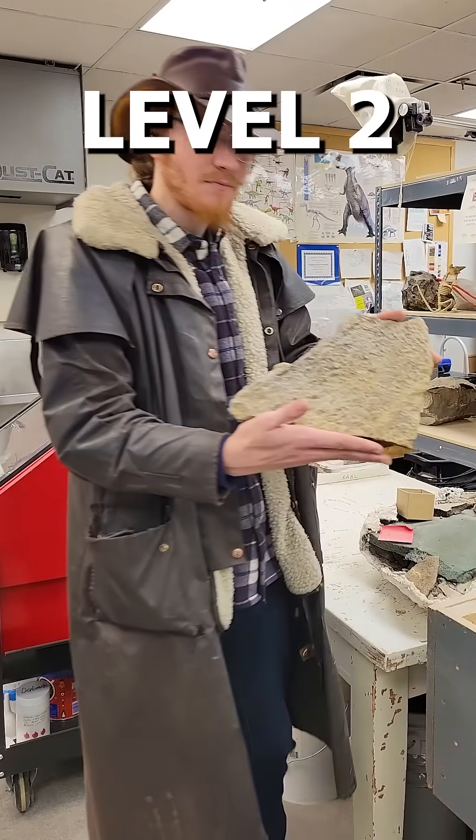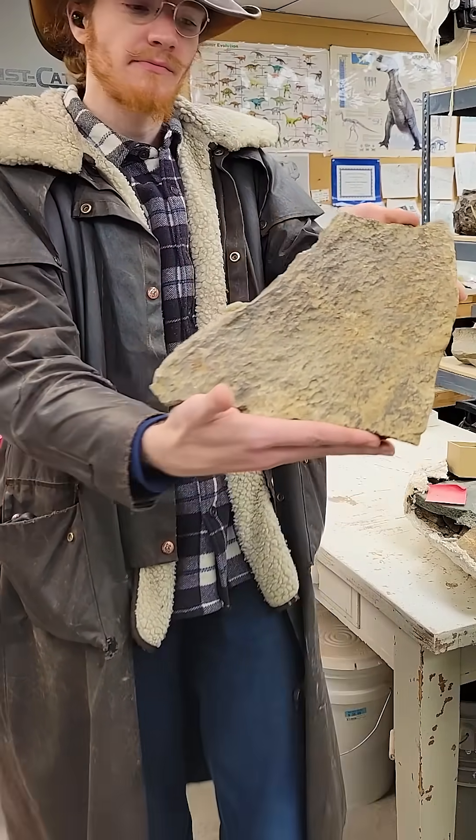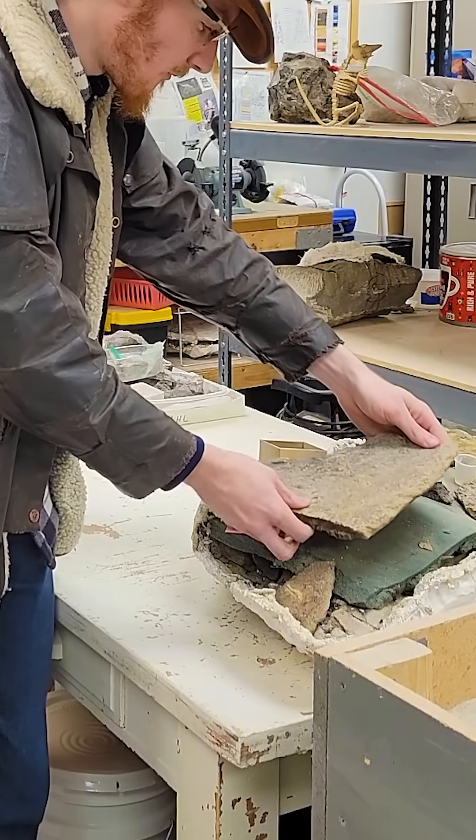Level 2. This is a piece of Triceratops frill from about 65 and a half million years ago, but we're actually still prepping it, so we'll just carefully set it back down.